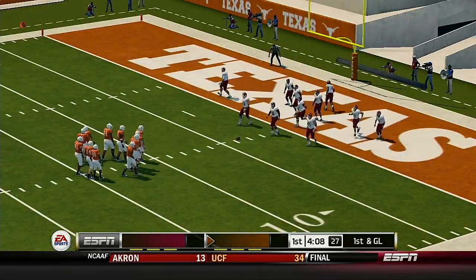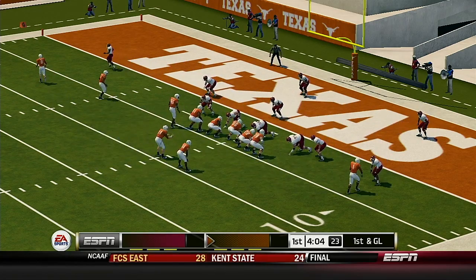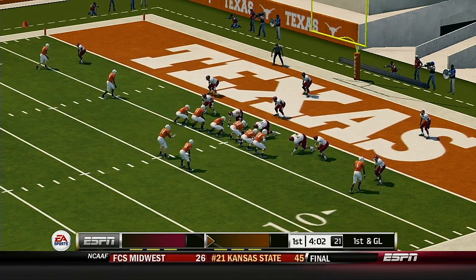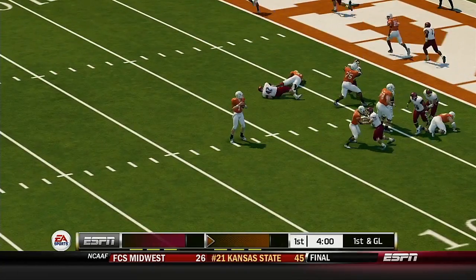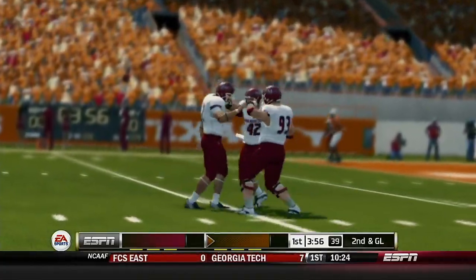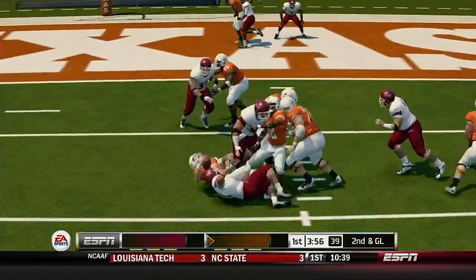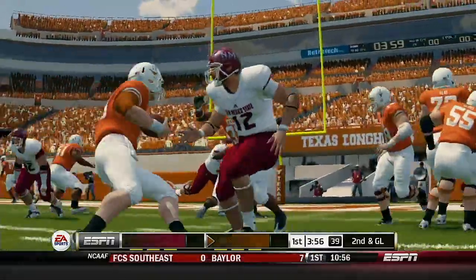First and goal from the three. They're knocking on the door. Pressure and brought down. Coaches don't like it when their quarterback gets hit like that. Don't be surprised to see the coach get on his linemen to protect the quarterback a little bit better.